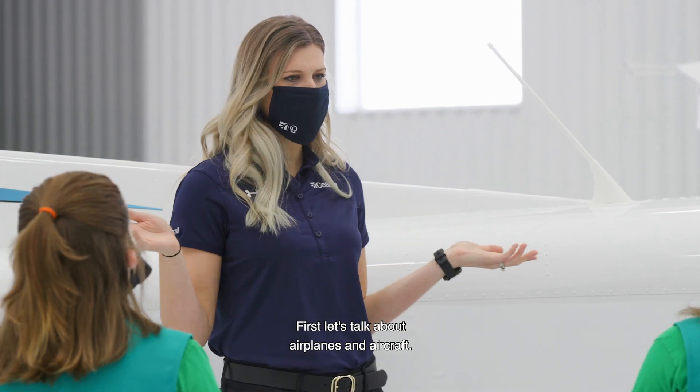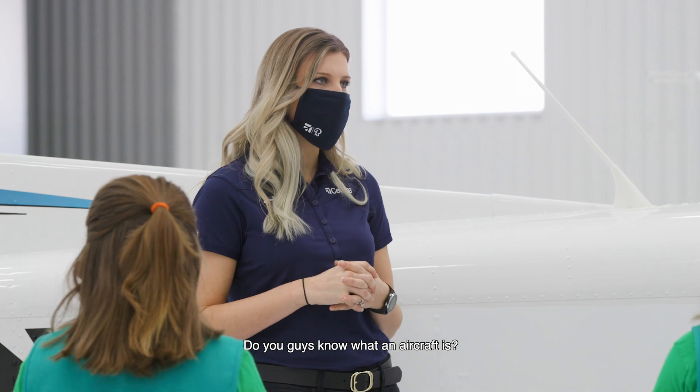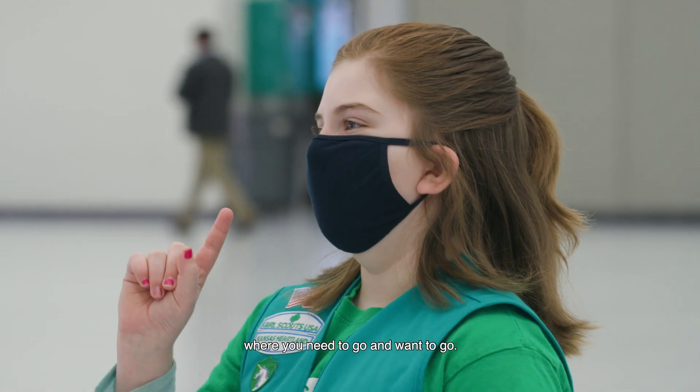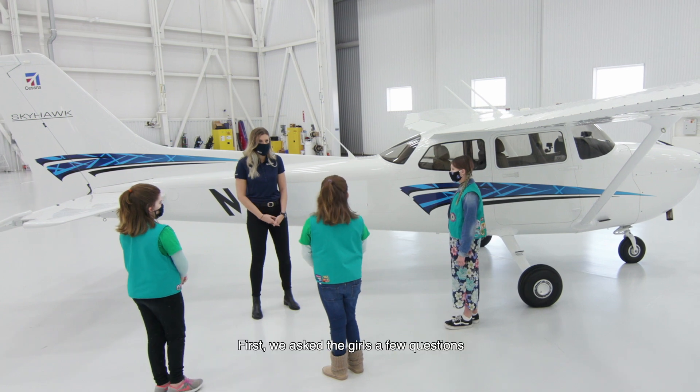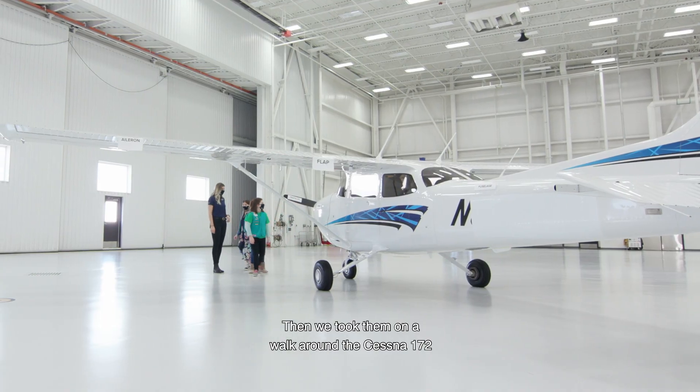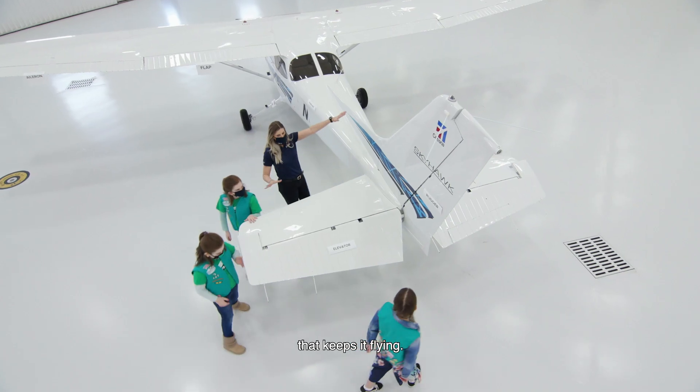First, let's talk about airplanes and aircraft. Do you guys know what an aircraft is? It's a machine that takes you where you need to go and want to go. I love that. We asked the girls a few questions to get their brains warmed up, then we took them on a walk around the Cessna 172 and showed them all the key features about an airplane that keeps it flying.